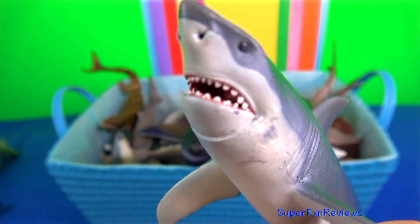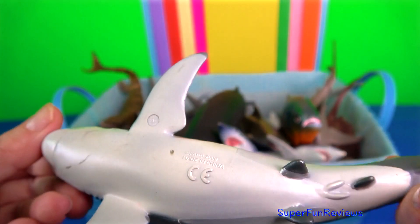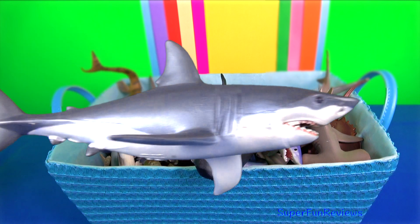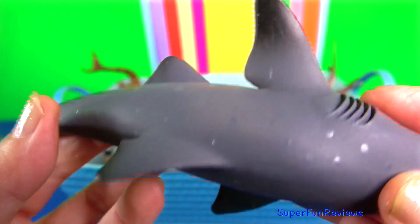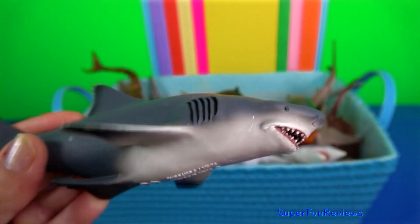Great white shark is one of only a few sharks known to regularly lift its head above the sea surface to gaze at other objects such as prey. This is known as spy hopping. The bull shark is diadromous, meaning they can swim between salt and fresh water with ease. They are able to adapt to a wide range of salinity.